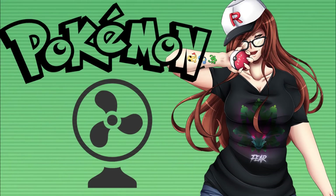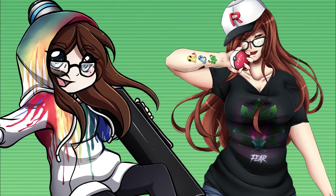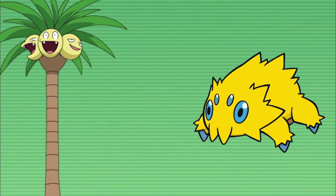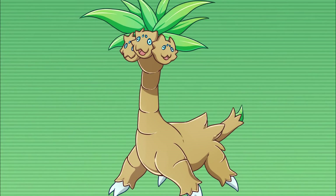Hey, what's up Pokemon fans and welcome back to another video. This time around I teamed up with one of my favorite artists Katie to help create and take a look at 10 of my favorite Pokemon fusions. For those of you who don't know what a Pokemon fusion is, you take this Pokemon and mash it together with this Pokemon, and the result is a very interesting fusion.